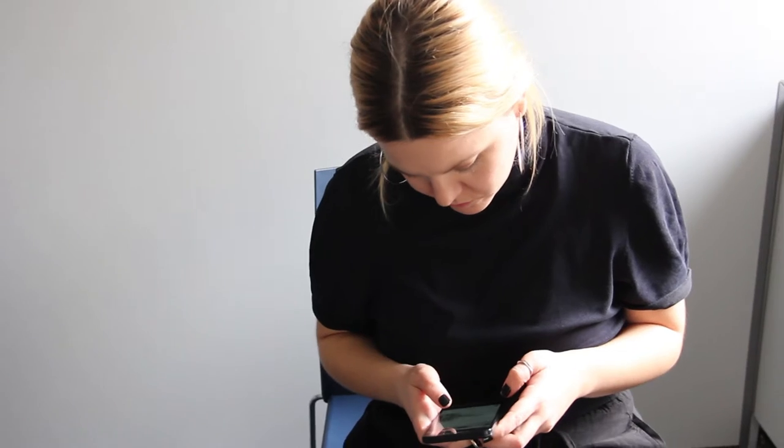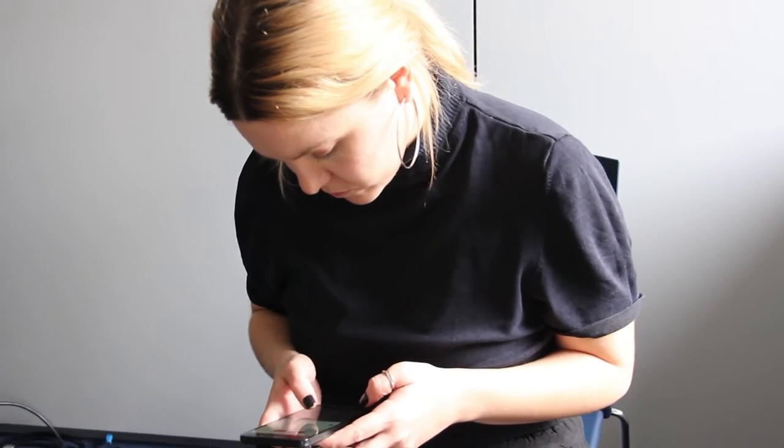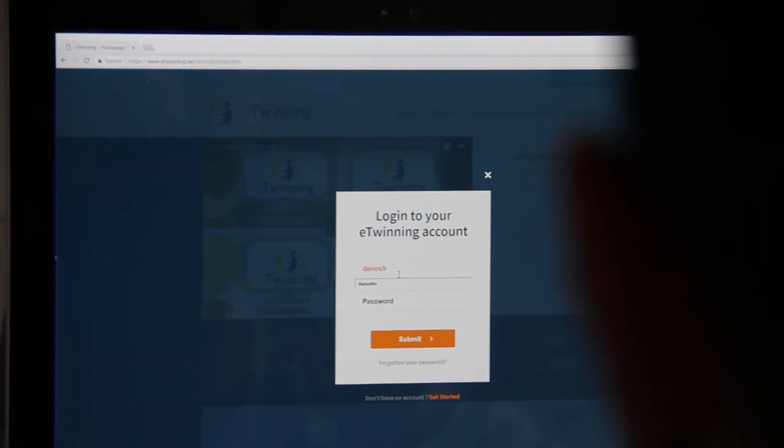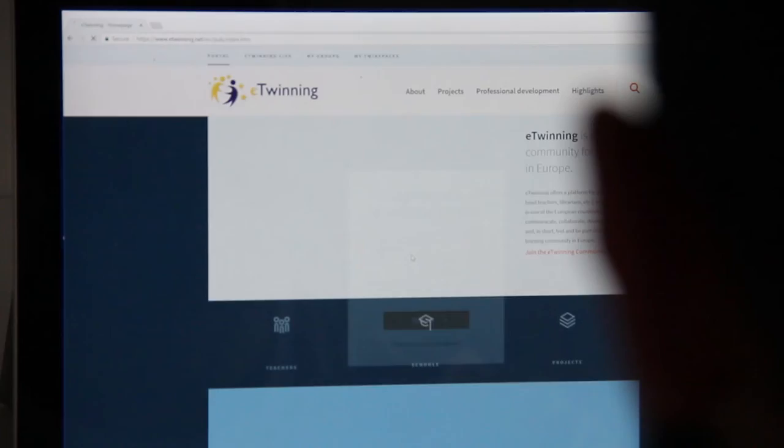We had been observing eTwinning users and noticed that more and more of them are using mobile devices to log in and access the eTwinning sites. This wasn't really surprising, because we know that mobile use is very much up and coming at a global level. But we also noticed that a lot of users, when they first register and log into the site, are active at first, but at some point their level of activity starts dropping.